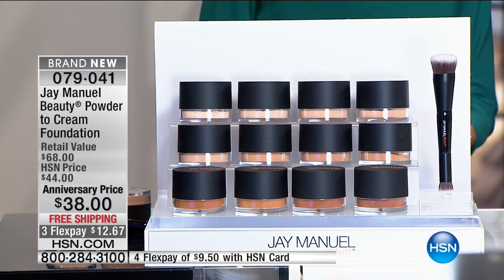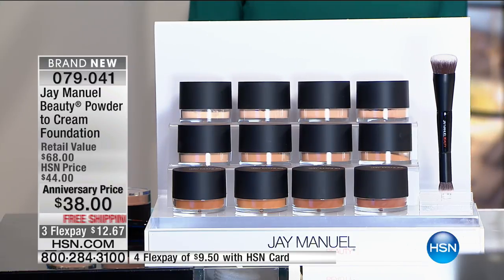All of these formulations under my Filter Finish umbrella truly give you that filter finish, because the first thing we do when we take a photo, everyone asks what filter to put on it — even my mom asks. So that is what this is about. Let's talk about this first item, which I'm so passionate about.